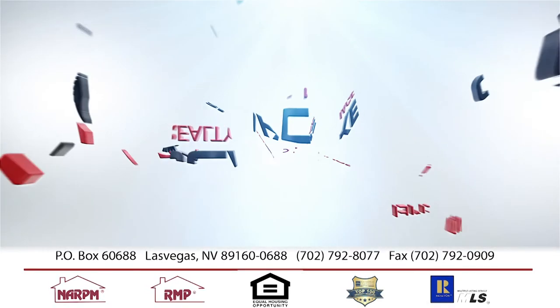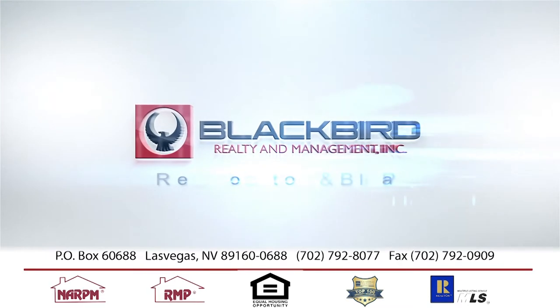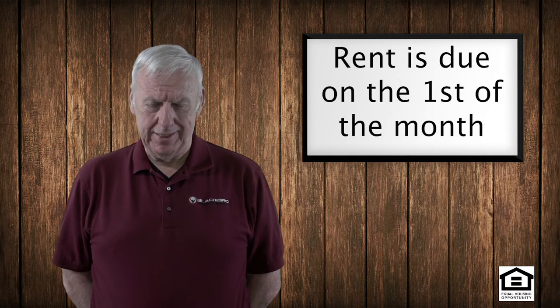Hi. Today's topic is going to be rent collection. As a tenant of Blackbird Realty, you have many ways that you can pay your rent. Hopefully one of the ways you'll pay your rent is on time. The rent is due on the first of the month and it is late thereafter.